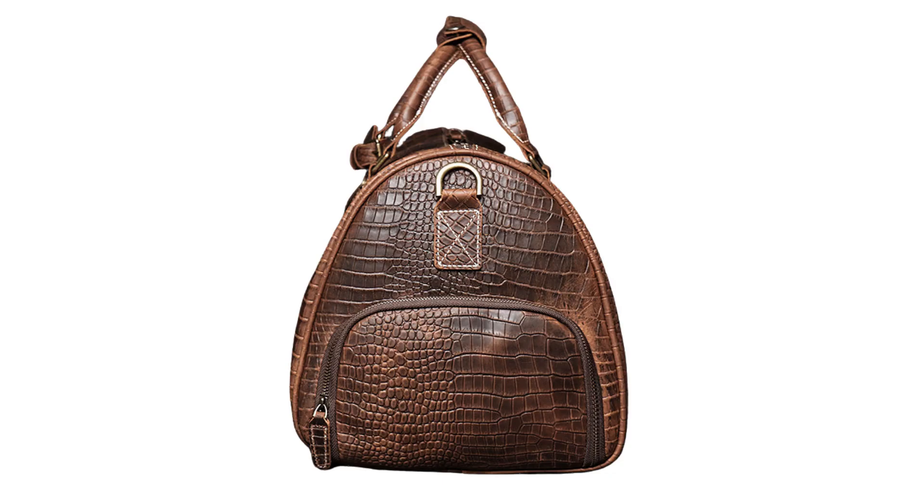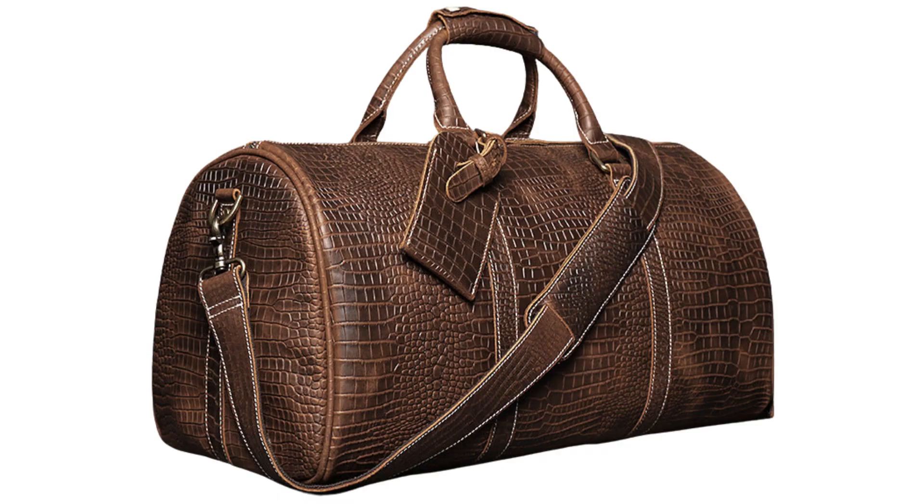Plus, it's made of genuine cowhide leather and is durable enough to last through any journey. Bring this bag with you on your next trip and enjoy the convenience and style it provides.